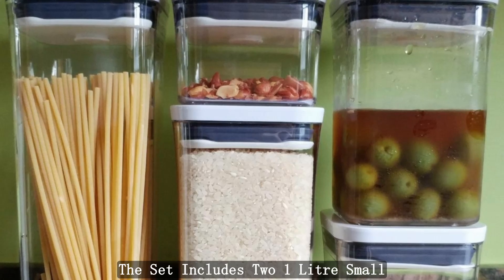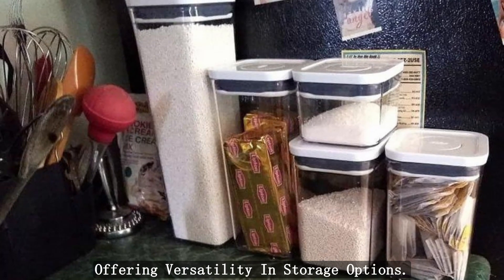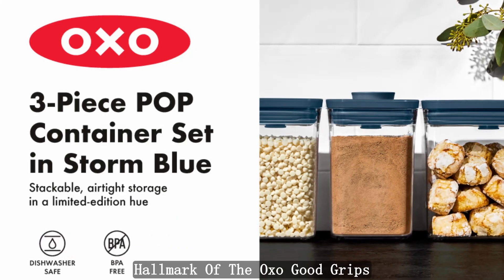The set includes two 1-liter small square short containers and one 1.5-liter rectangle short container, offering versatility in storage options.